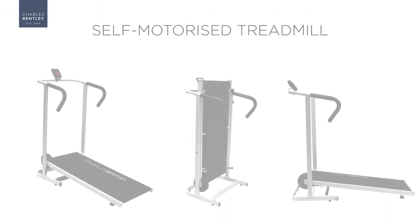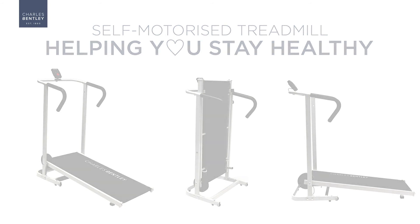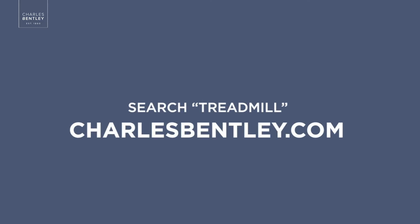Join the thousands of happy customers choosing Charles Bensley as their partner for healthy living. The Charles Bensley Self-Motorized Treadmill — helping you stay healthy. Visit CharlesBensley.com today.